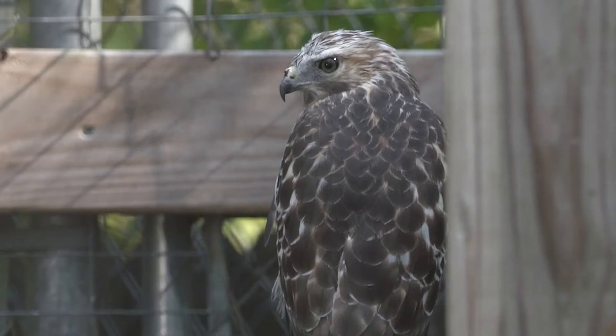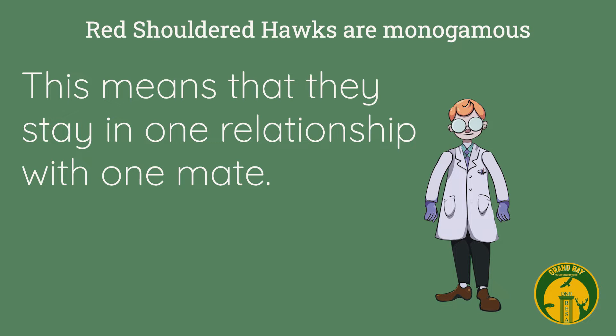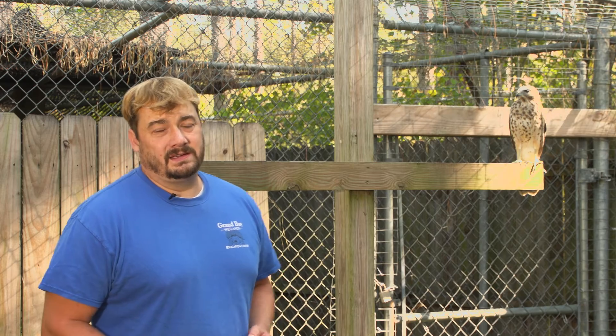As Eddie ages and becomes an adult, he'll get different plumage and his feathers will be more brightly colored red — he'll be a beautiful bird. One day he'll find a mate, which he'll probably stay with for life. We call that monogamous. Red-shouldered hawks are monogamous, which means they stay in one relationship with one mate.